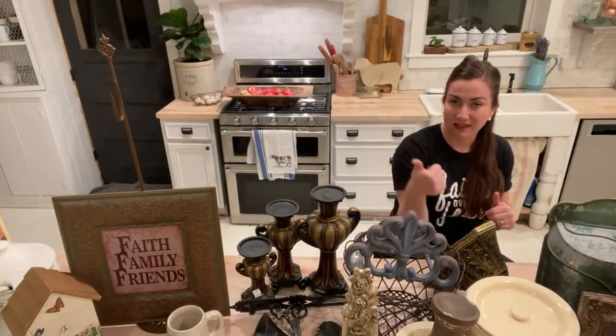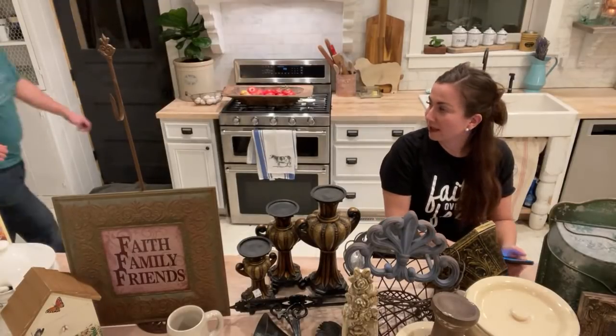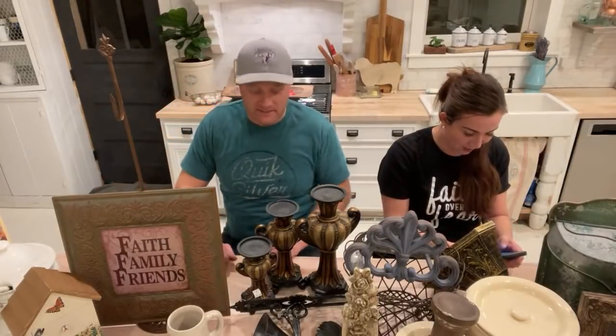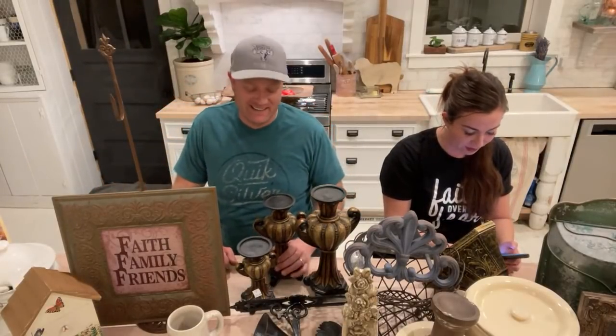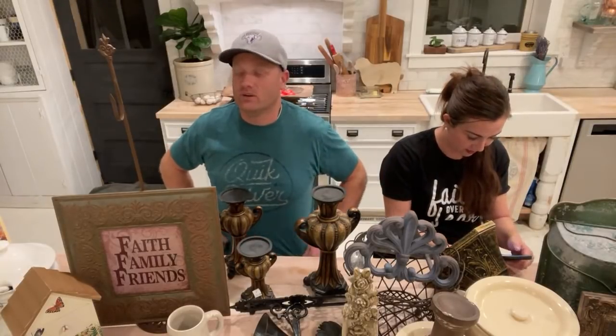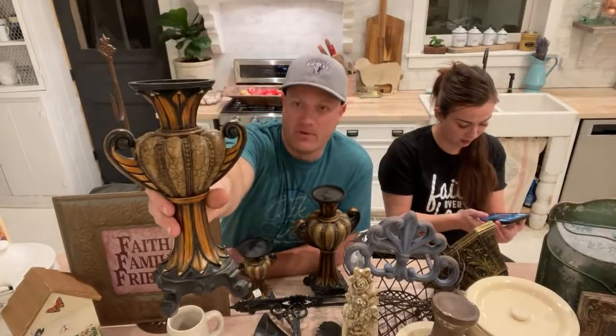If you're new here and you love junk and DIYs, make sure you hit that subscribe button and give us a thumbs up on this video. I'm gonna pull up comments — my lovely co-host is coming around the camera.